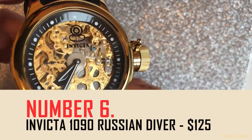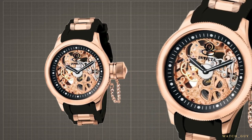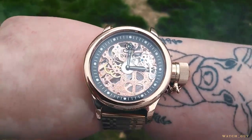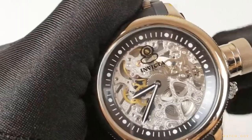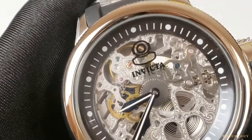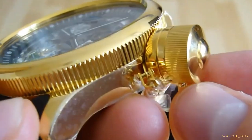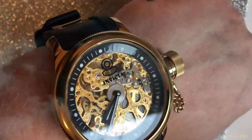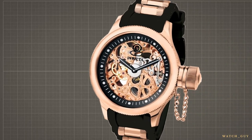Number six: the Invicta 1090 Russian Diver, $125. Step back in time with this tribute to a classic wristwatch from the watchmaker's past — procured by the Russian naval fleet in 1959, and now it's back and better than ever. With a case diameter of 52mm, this watch is not for the faint of wrist. The pull-push crown with an overly large screw-down cap is a real attention-grabber, and with its skeleton movement on full display, the dial is practically non-existent, leaving the beauty of the movement fully visible.